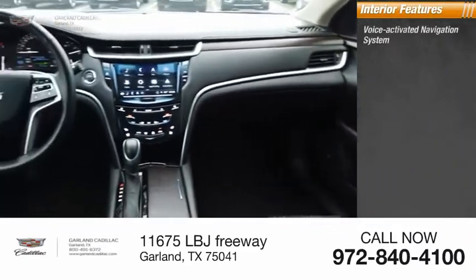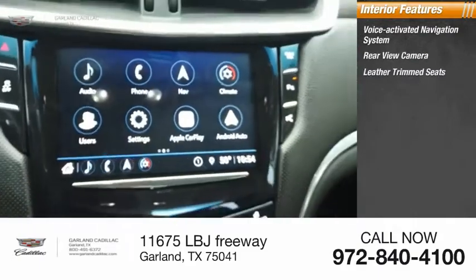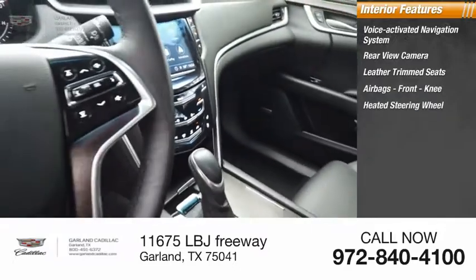Inside you'll find a voice-activated navigation system, rear-view camera, leather-trimmed seats, airbags, front knee airbag, and a heated steering wheel.